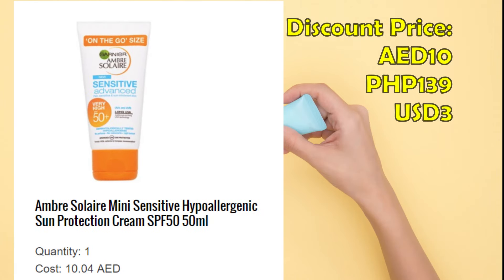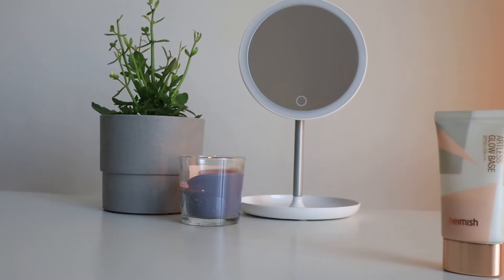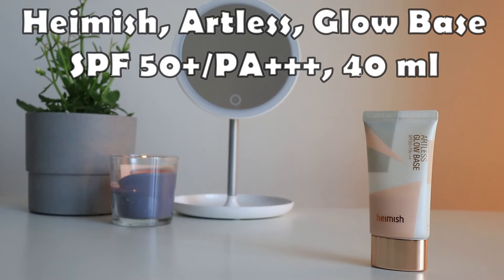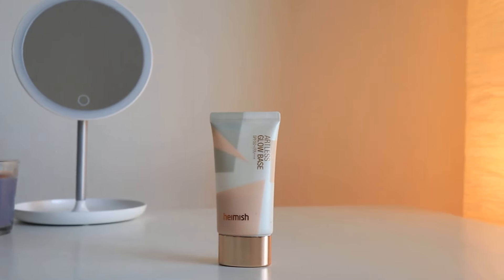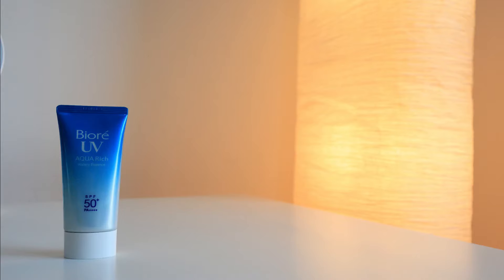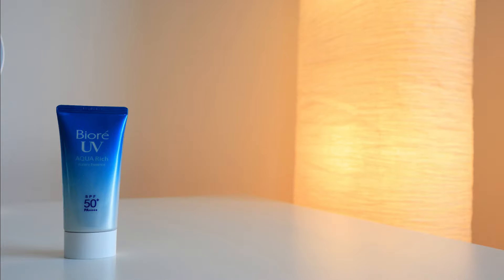When I ran out of the Cosrx, I used the Garnier Sun Cream which I got for 10 dirhams from lookfantastic.ae when they had a sale. The retail price is 47 dirhams and 80 fills, but this one is a little heavy on the skin so I don't recommend it, especially for oily skin people. I am currently using the Heimish Artless Glow Base, which I didn't like at first — there were tiny specks on my face — but that issue is now gone. I interchange this with Biore Aqua Rich Watery Essence, which I got recently from Beauty Mall at 488 pesos. This reminds me of the Cosrx because it's also light on the skin.